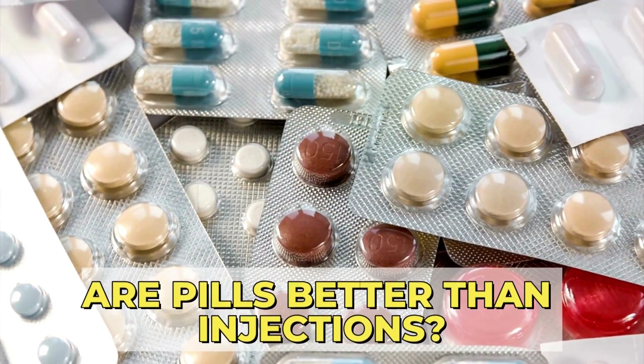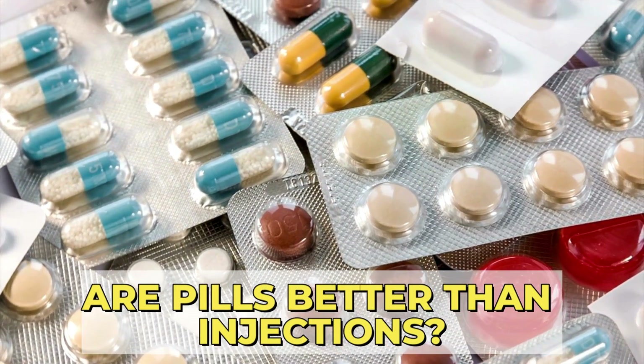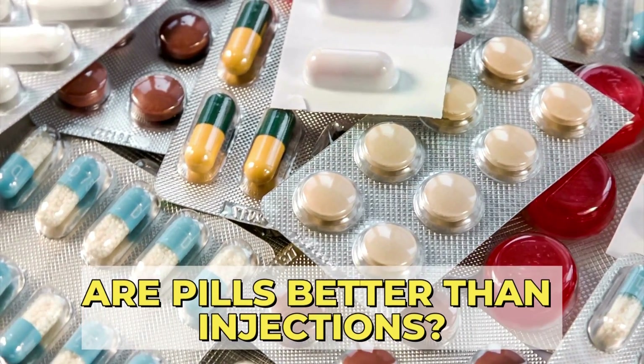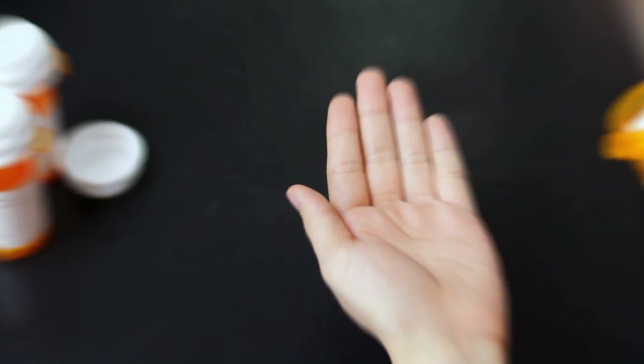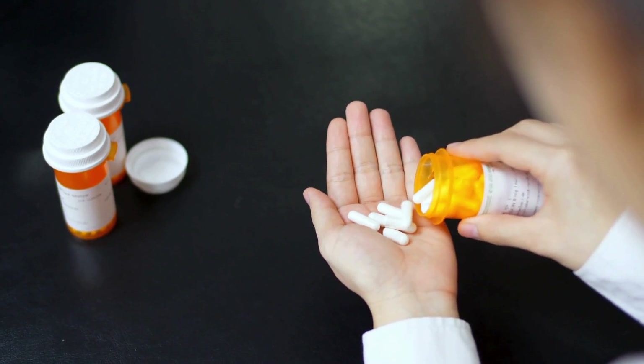Number 5: Are pills better than injections? At this time, we don't really know, as most studies do not compare one biologic against another, but rather try to prove that they are equivalent — that they can replace a previous one that failed, and can be an option when a patient fails one class of medication and may try the next class in line.